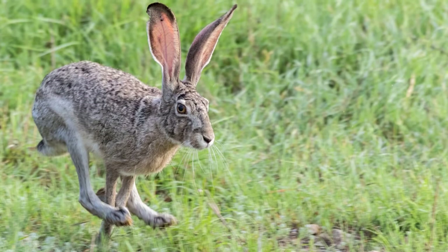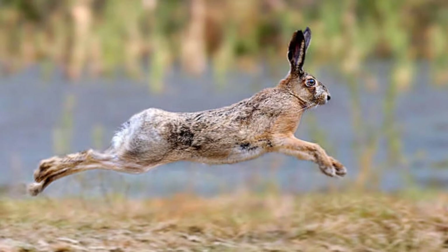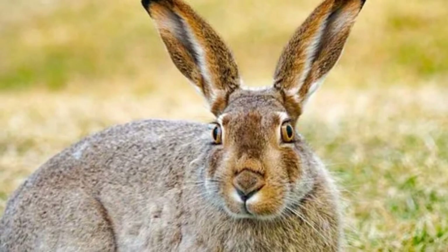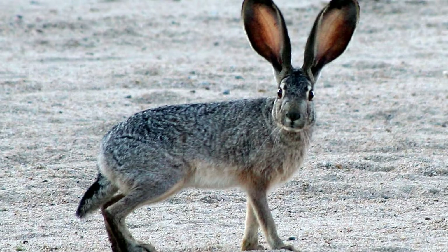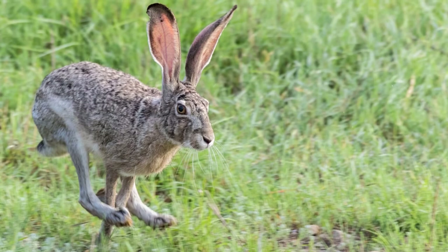Habitat: Black-tailed jackrabbits live in the western and southern parts of the United States and the northern part of Mexico. They are found on the open plains, in rocky areas, and in a desert habitat. These hares can survive in an arid to temperate climate. They rest during the day between large rocks or beneath dense bushes, which helps them stay cool in more arid environments. They come out in the evening as the sun is going down and are active during the night. Their eyes are excellent at detecting motion in the dark.